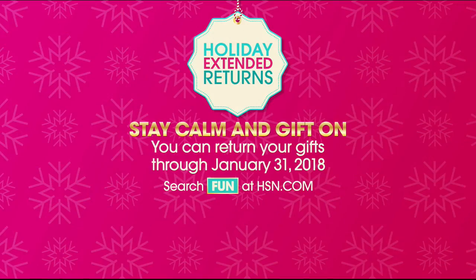For our first problem-solver, enjoy the benefit of Holiday Extended Returns. If they don't like their gift, return it through January 31st, 2018.